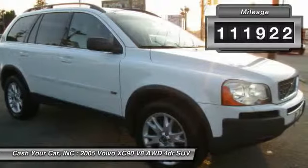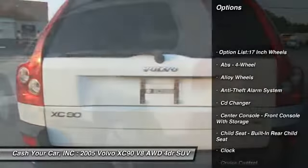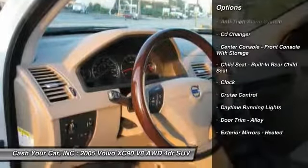Here are some of this vehicle's great options: CD changer, stability control, traction control, alloy wheels, power steering, anti-theft security system, cruise control, AM FM stereo radio, fog lights, clock.